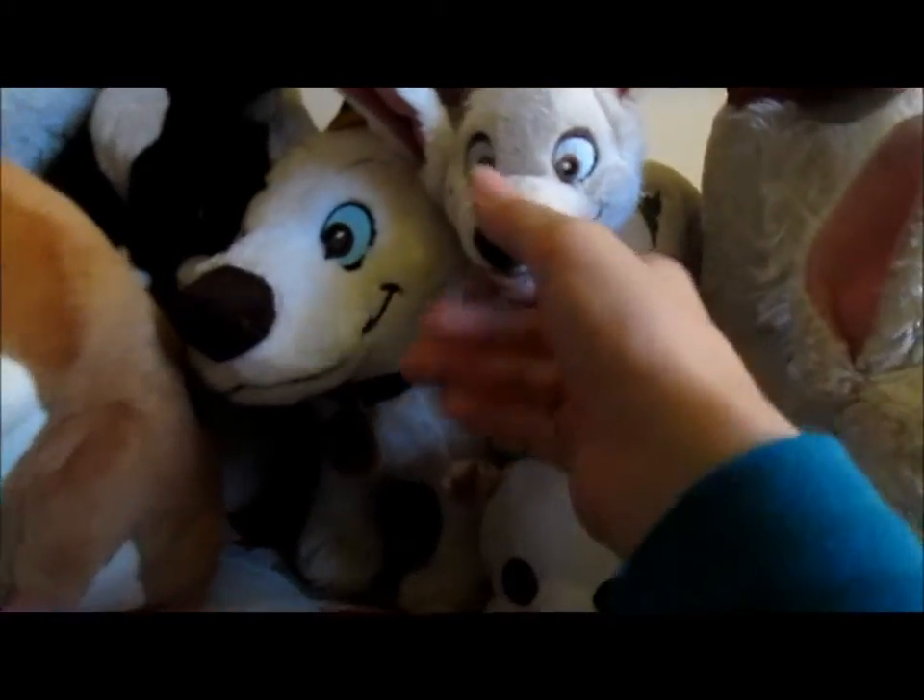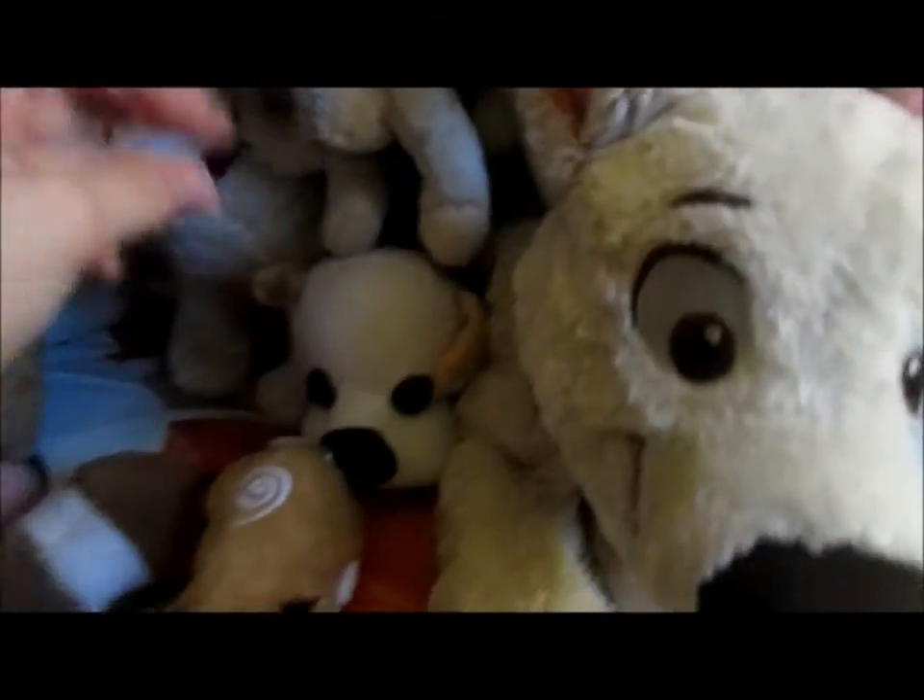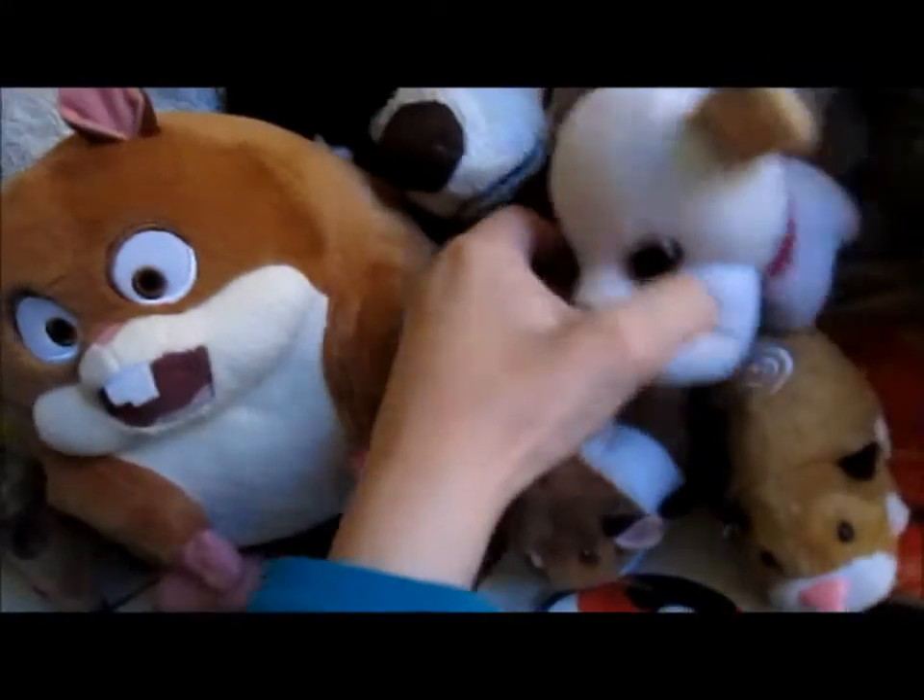Here I have Beanie Bolt that I got off of eBay — he's really cute. And I have this homemade Bolt plush. I'll prove it to you that this is Bolt-related — it has a lightning bolt and stuff. So yeah, that's a homemade Bolt.